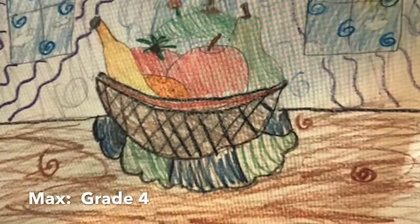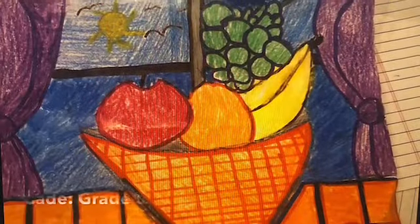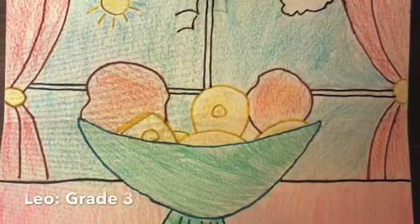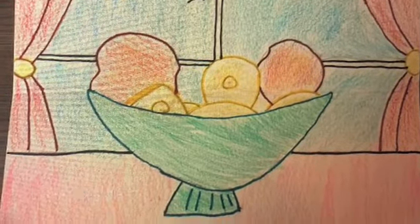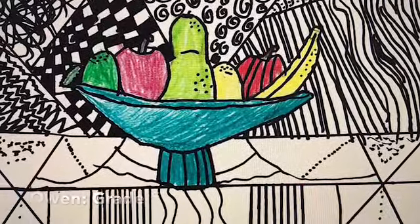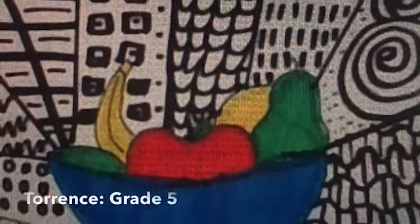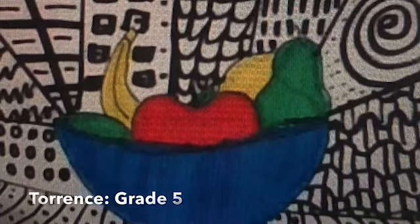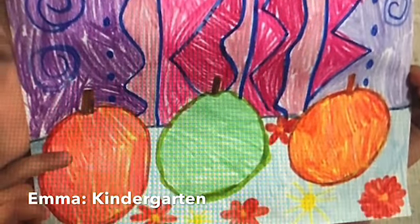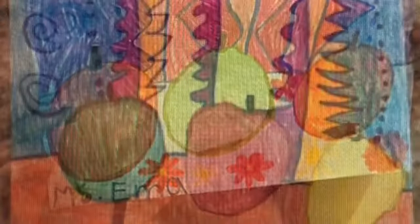Our next project was a still life. Students learned about observing objects from real life. Second and third grade used picture windows in their background. Fourth and fifth grade learned about Zentangle art and used that in their background. In kinder and first grade, they observed apples and incorporated the lines they learned about in art in their background.